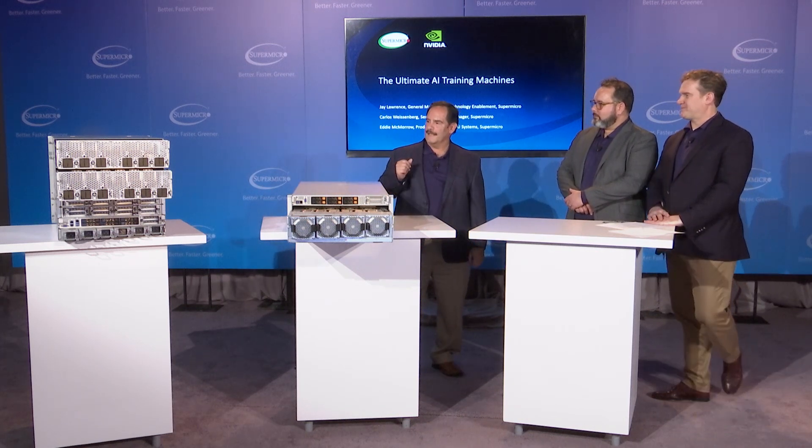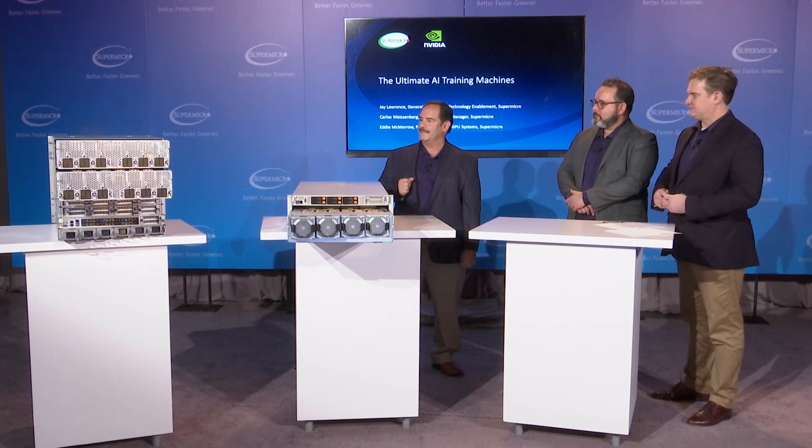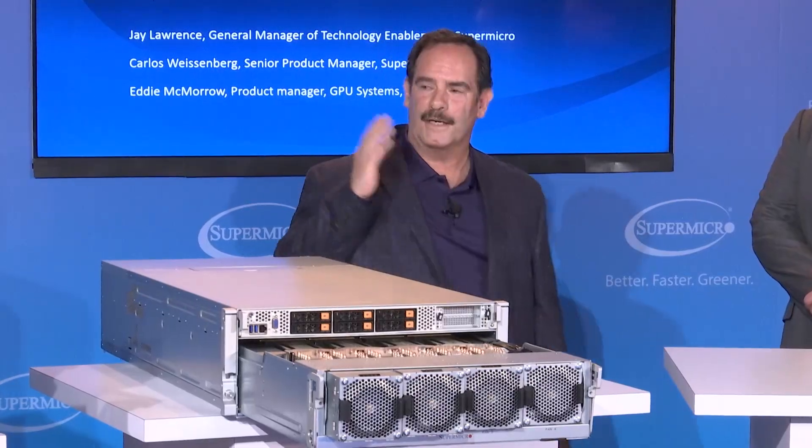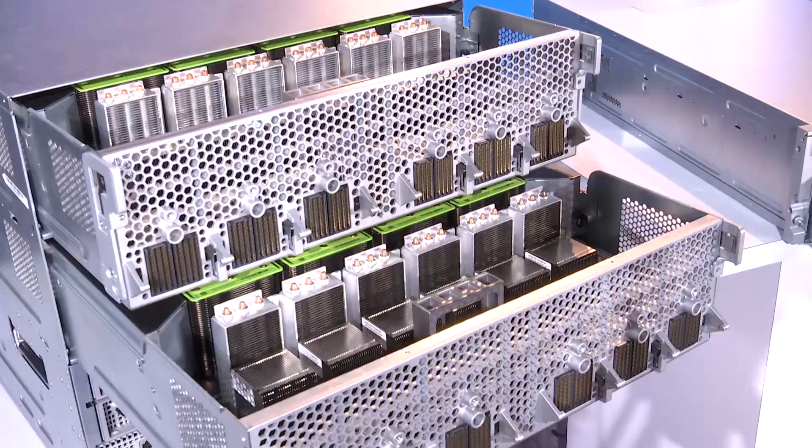AI deep learning models continue to increase in size and complexity, and our customers are looking for more and more power and performance in their systems — that's why we developed the 10U. It supports applications like natural speech recognition, medical diagnostic tools, and autonomous driving.